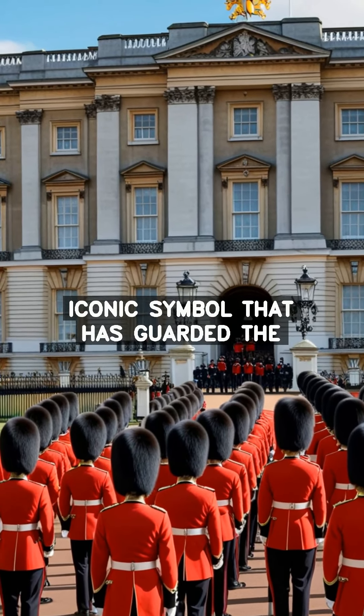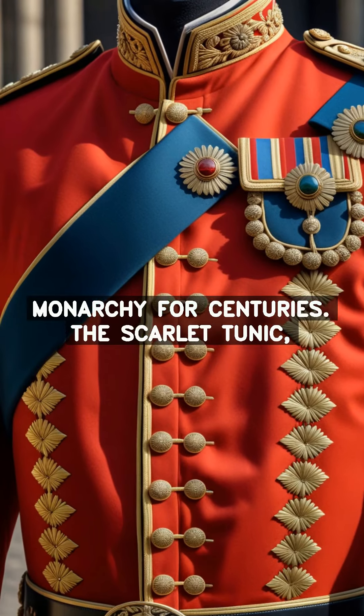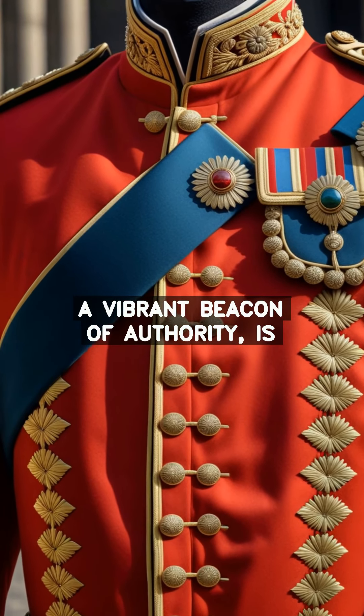Step into the world of British royalty and discover the captivating story behind the Queen's guard uniform, an iconic symbol that has guarded the monarchy for centuries.